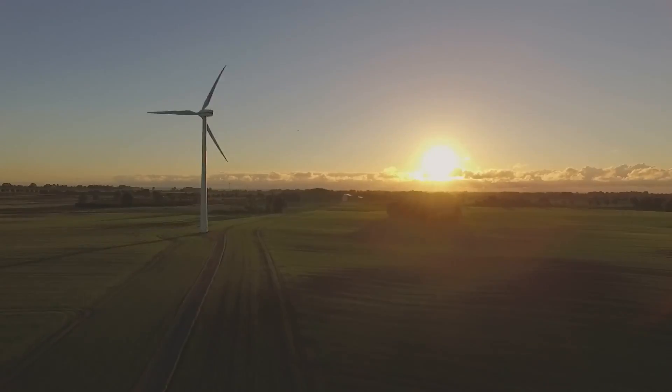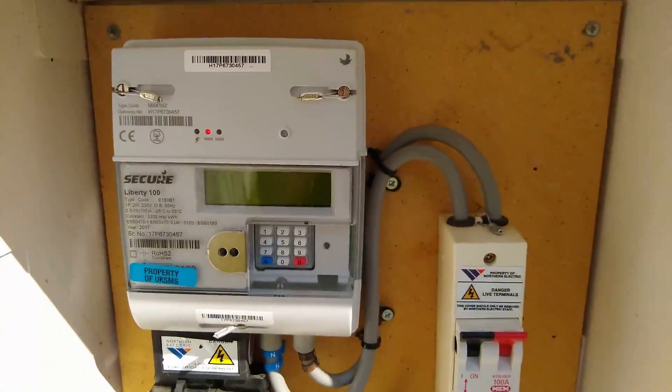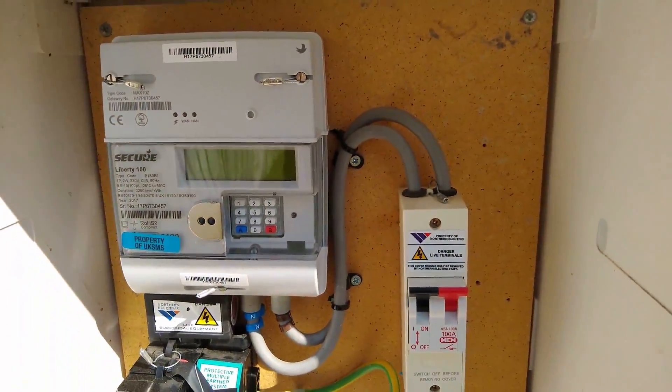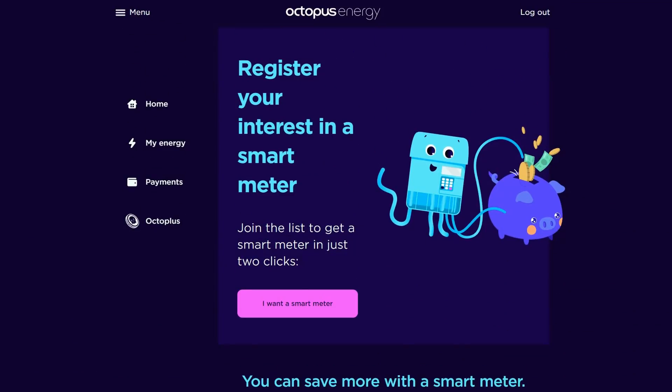Not only will this cut carbon emissions, but it helps balance the grid and allows us to make the most of green energy when the sun is shining and the wind is blowing. To be eligible to take part in the Savings Sessions, you'll need a smart meter, and Octopus will need to have received 80% of your last 15 days of meter readings. This is so that you can verify how much energy you've managed to save. And if you don't have one, you can request one through the Octopus website.